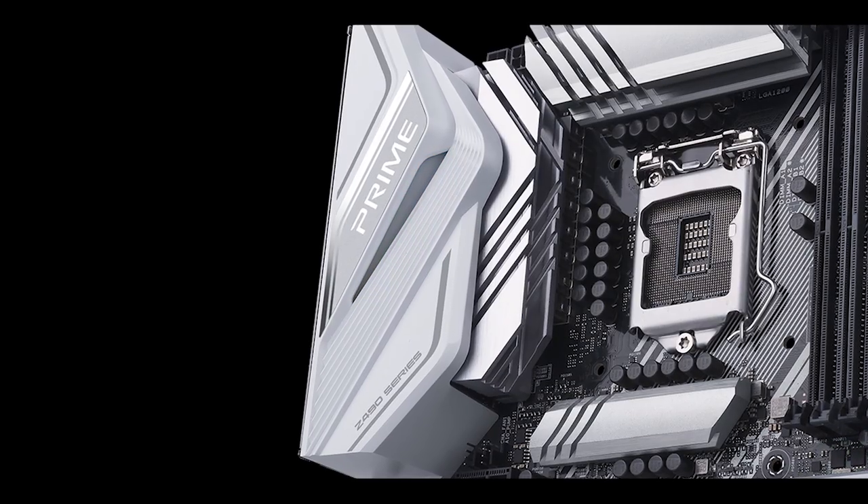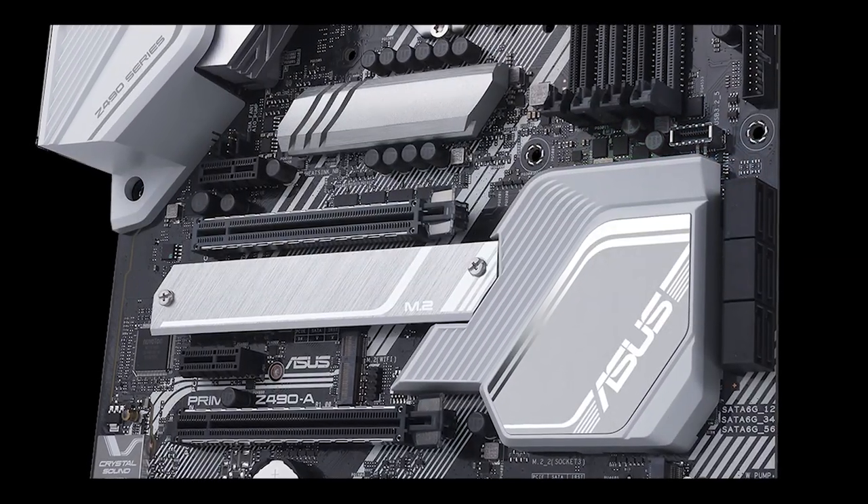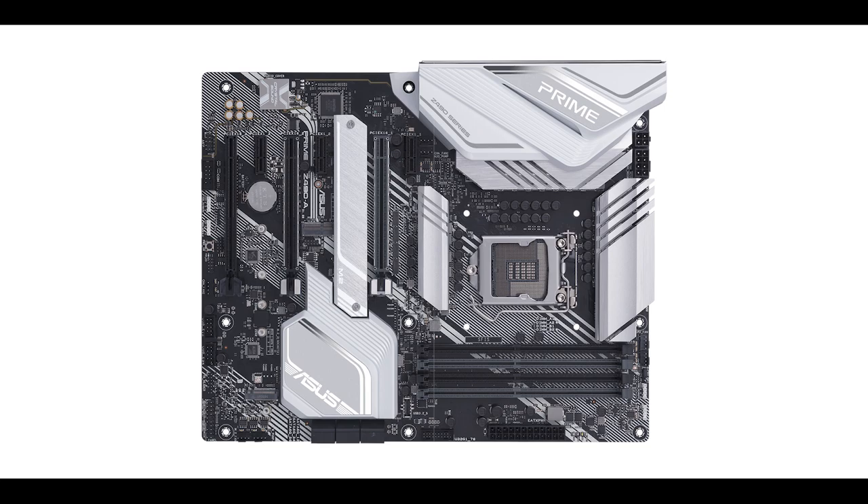I'm also very pleased to see a power on-board button, which is very useful on troubleshooting days. And this would not be an Asus motherboard without RGB: there's an RGB strip hidden under the I/O cover, one under the chipset heatsink, and four RGB connectors — two of which are addressable.